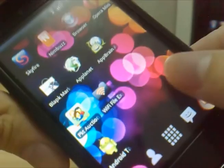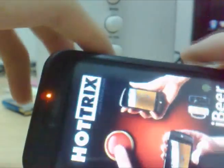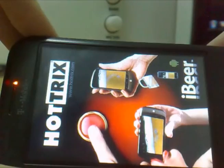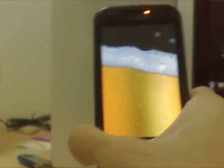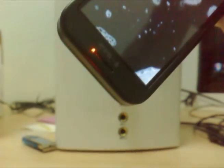The next app I want to show is iBeer. This app is also popular on the iPhone but of course you can get it on Android as well. Let's get started. Oh here we are — pretty cool, huh?